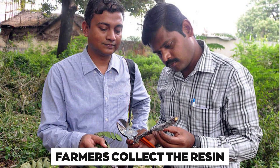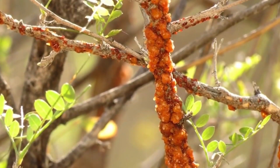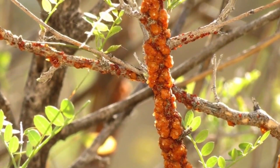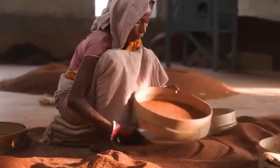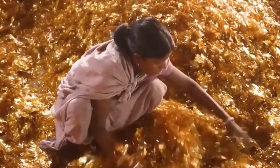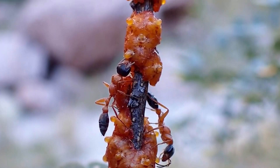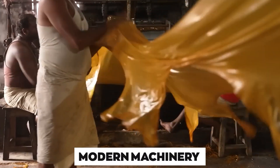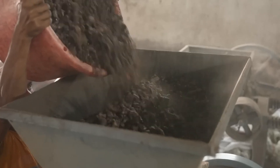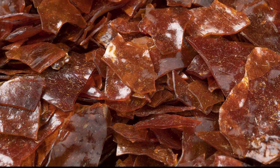After farmers collect the resin, it is brought to processing facilities. Here, the resin is cleaned, grated, and dried to remove any impurities and moisture. The cleaned resin is then melted and shaped into various forms depending on its intended use. Traditional methods involve hand-stretching the resin into thin sheets, while modern machinery can press it into uniform shapes more efficiently.